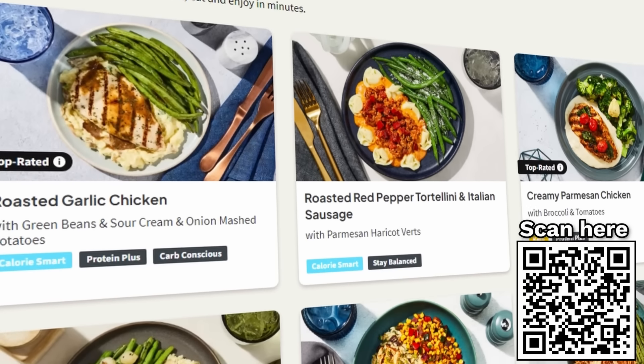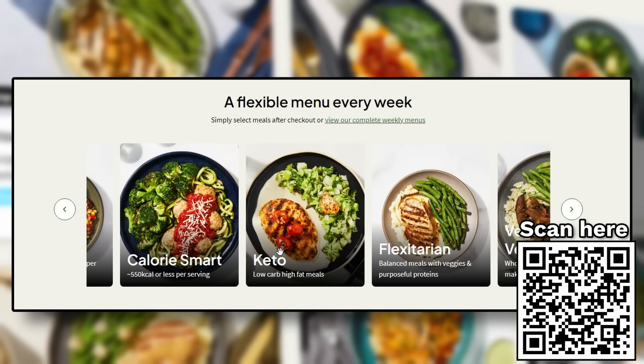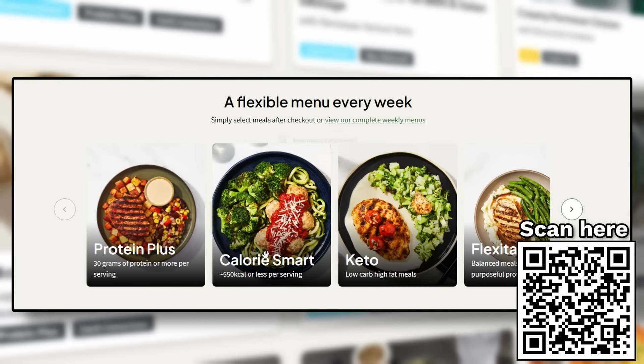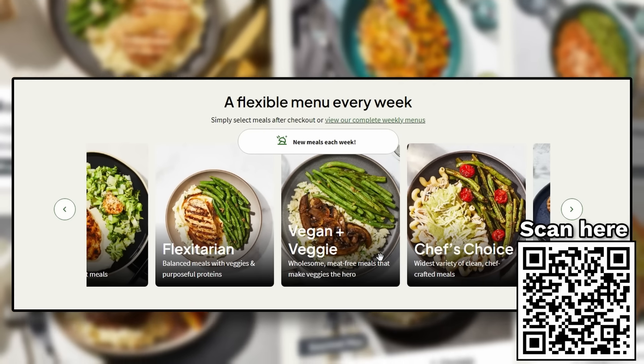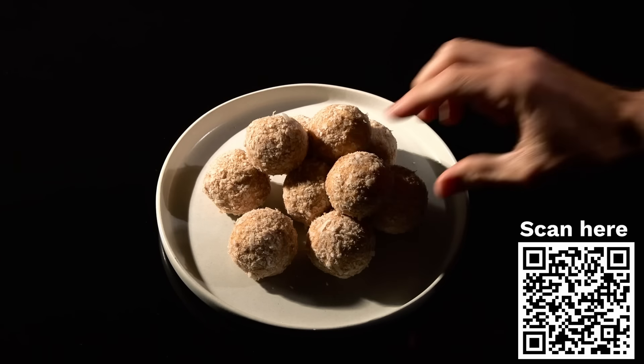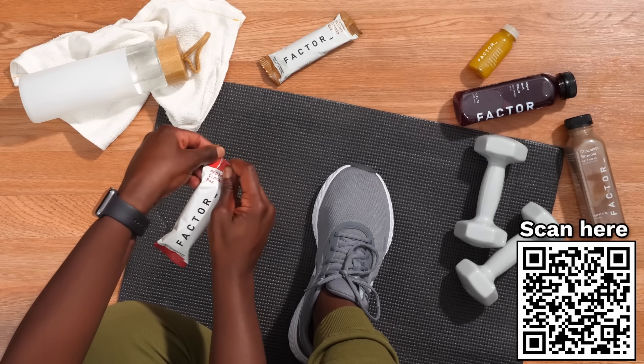And with a weekly menu of more than 30 different meals that cover a variety of options like Calorie Smart, Keto, Protein Plus, or Vegan & Veggie, you will always be excited for your next. Plus, Factor doesn't just do meals, as they now offer delicious snacks, smoothies, juices, and more to help fit anyone's schedule.